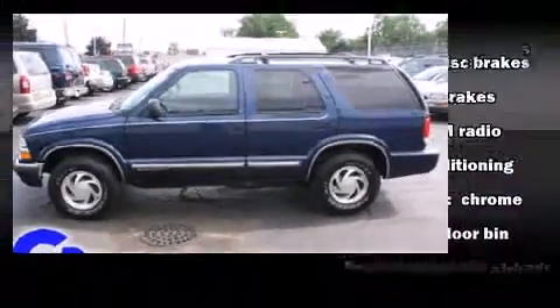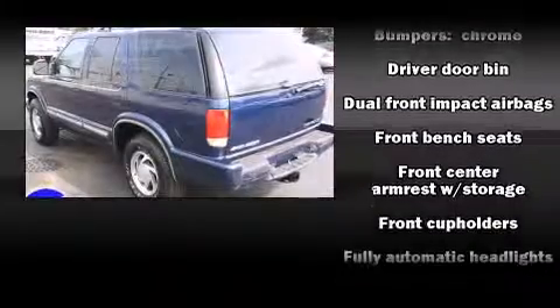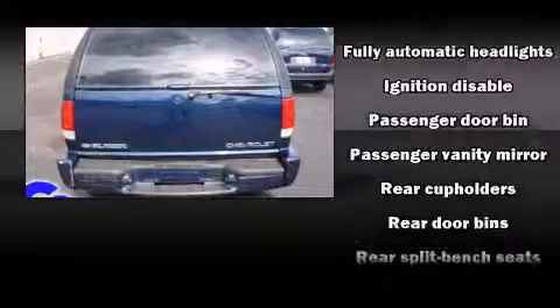Top features include a split folding rear seat, front and rear cup holders, a tachometer, variably intermittent wipers, fully automatic headlights, a roof rack, and air conditioning.